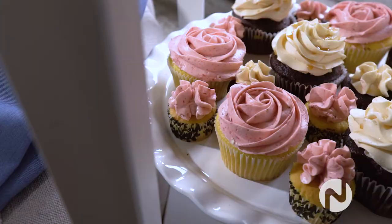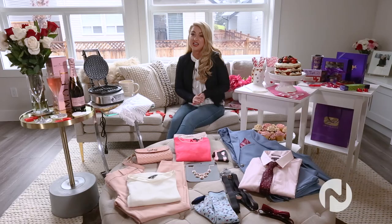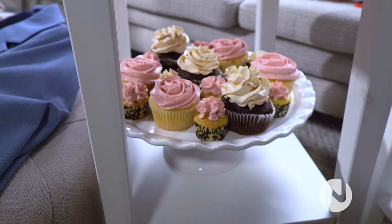Cupcakes are always nice to have for Valentine's — it's a great treat but it also doubles as a decor element as well. You can also make a vegan one for a healthier option, and you can find the recipe over on my site at NatalieLangston.com.